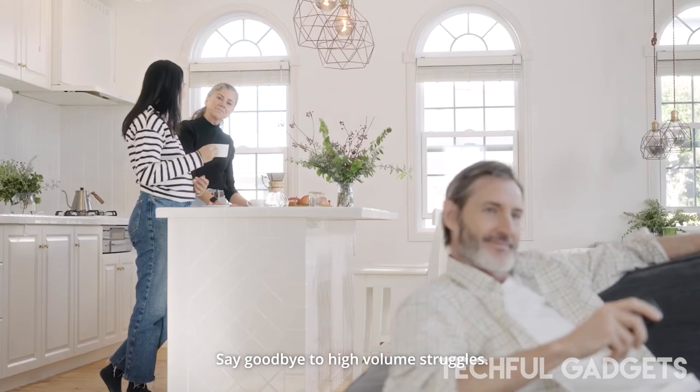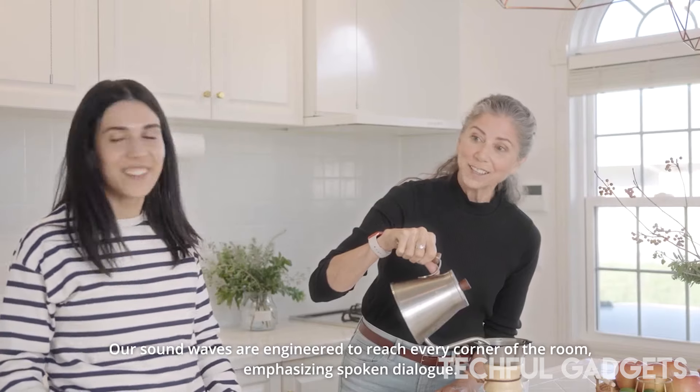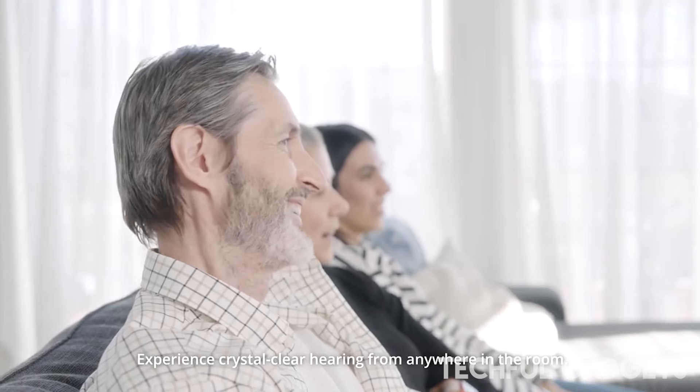Setting up the Mirai speaker is a breeze. Simply plug it in, connect to your TV, adjust the settings, and you're ready to enjoy an immersive home theater experience. Upgrade your movie nights with the SoundFun Mirai for unparalleled audio quality and an unforgettable cinematic ambiance.